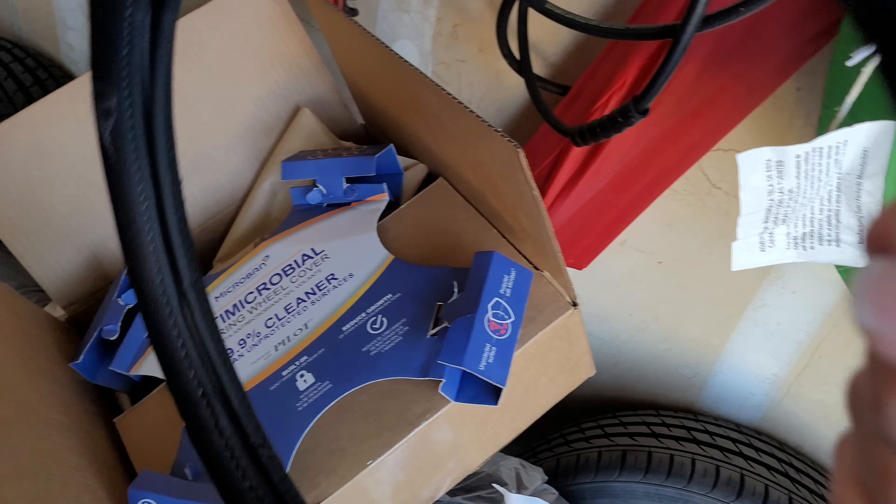There's also a gray one and a tan one that you can buy, depending on what color your interior is. They do only come in one size. I'm gonna go ahead and open the car door and install this real quick.